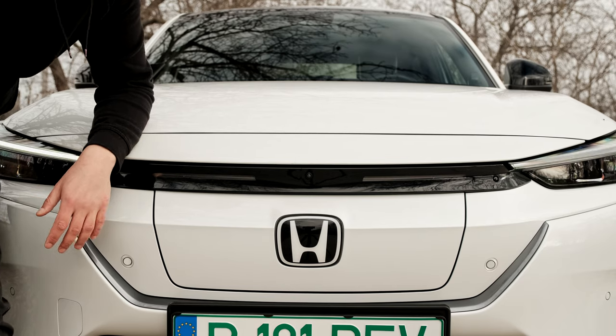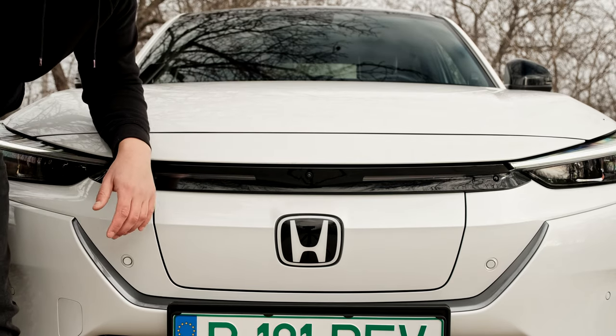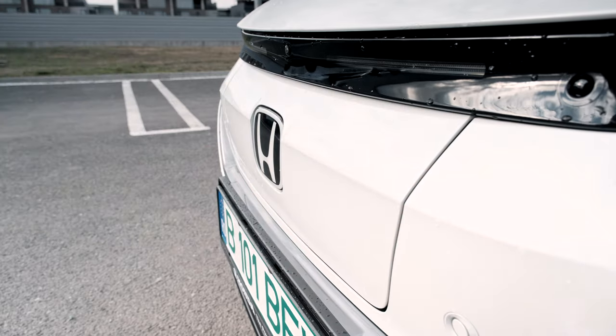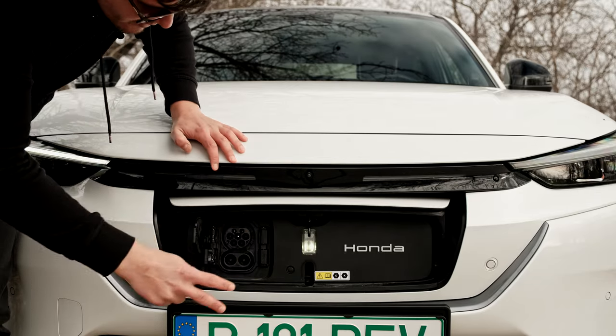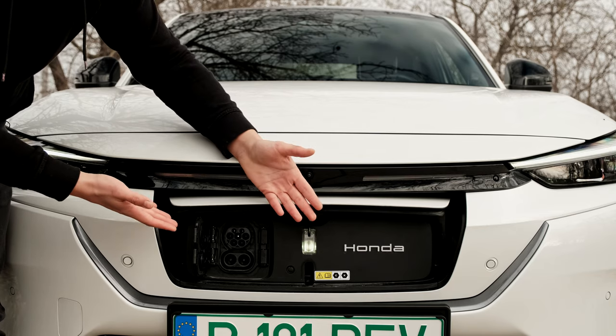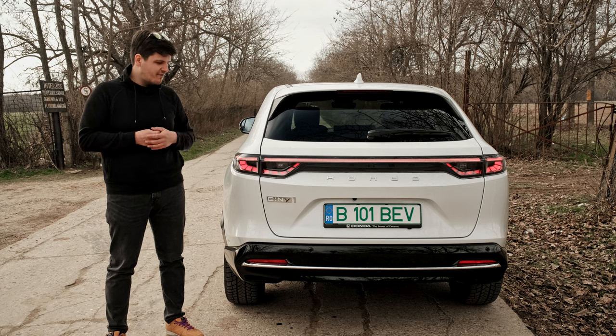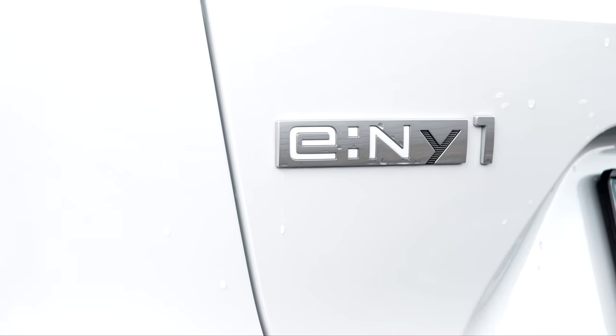Just like on the Honda E, you have a really big lid that opens when you want to charge it, but it's no longer on the hood — it is here in the grille. You press a button to open it, and voila, CCS. You can tell this is an E-NY1 and not an HR-V by the obvious badge here.